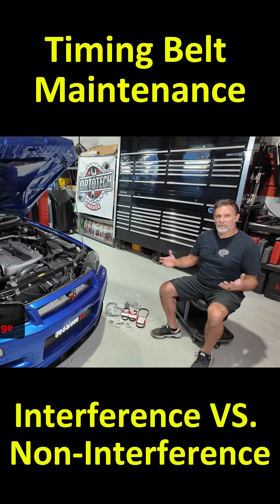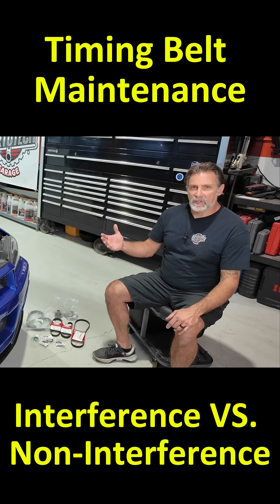Before we get started on this job, let's talk about the importance of a timing belt and what it does. The purpose of a timing belt is to keep the relationship between the top half of the engine and the bottom half of the engine in sync.